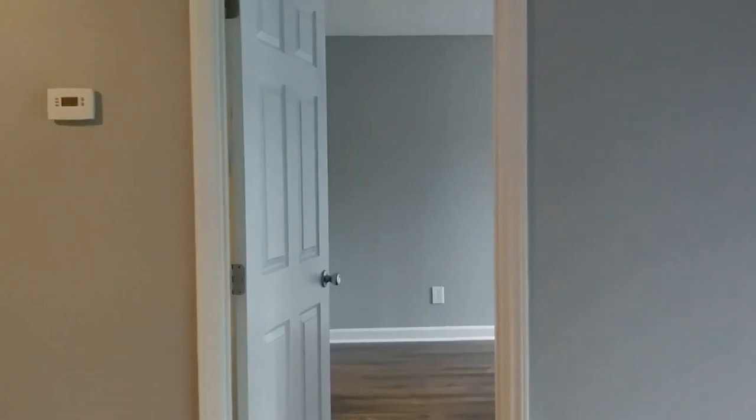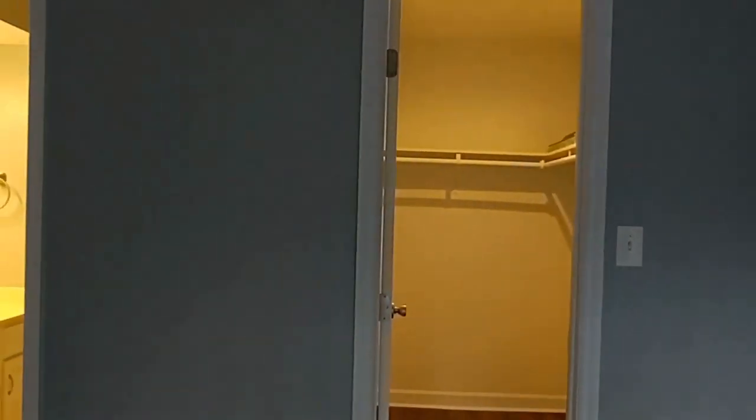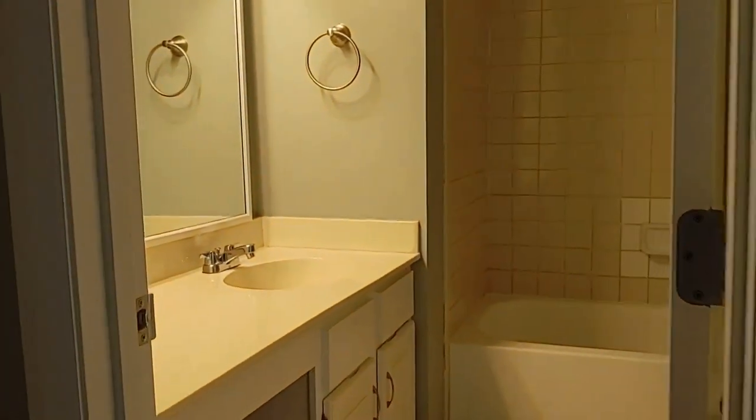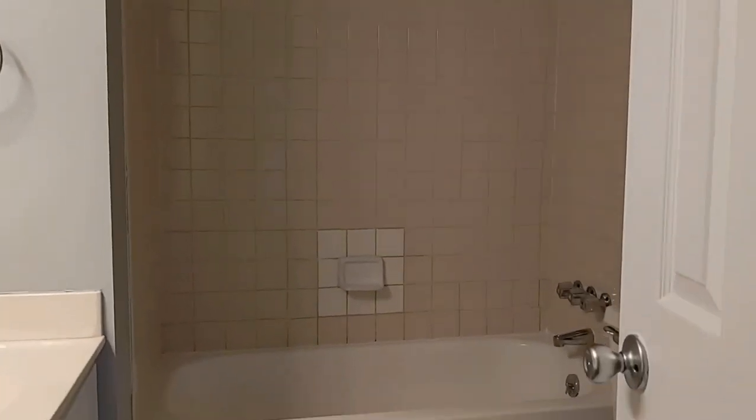And here is bedroom number two. It's got sliding glass doors, lots of natural light. This bedroom also has a private bathroom and walk-in closet. This is also a tub-shower combination.